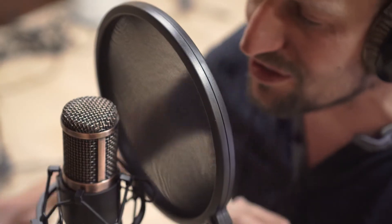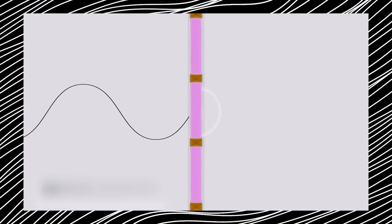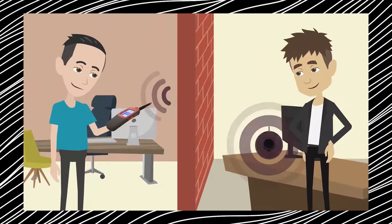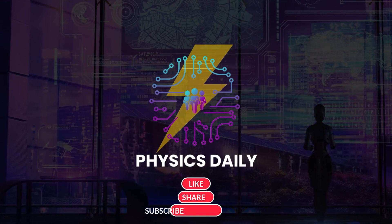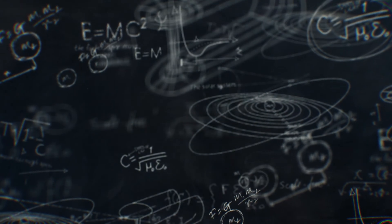And there you have it — the symphony of silence. Soundproofing isn't merely about halting noise; it's about crafting a space where tranquility reigns supreme. Whether you're a music enthusiast, a professional recording artist, or someone who simply craves peace and quiet, understanding the physics of soundproofing empowers you to orchestrate your environment to perfection. Thank you for joining us on this enlightening journey. Be sure to like, share, and subscribe to Physics Daily for more captivating insights into the science that shapes our everyday lives.